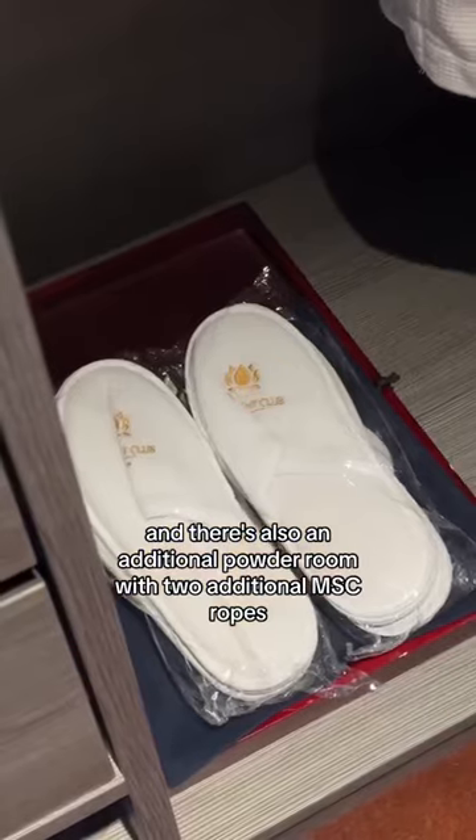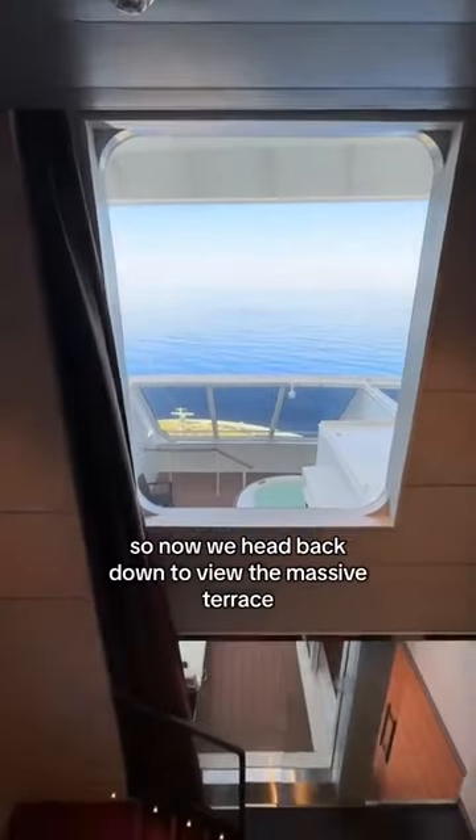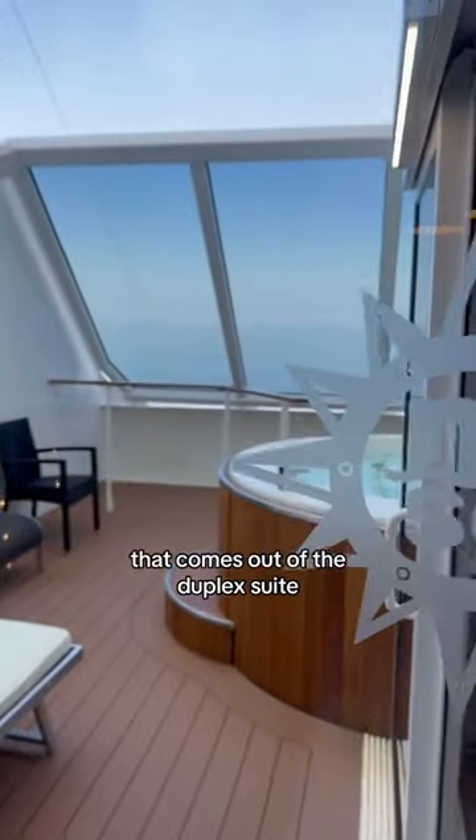And there's also an additional powder room with two additional MSC robes. So now we head back down to view the massive terrace that comes out of the duplex suite.